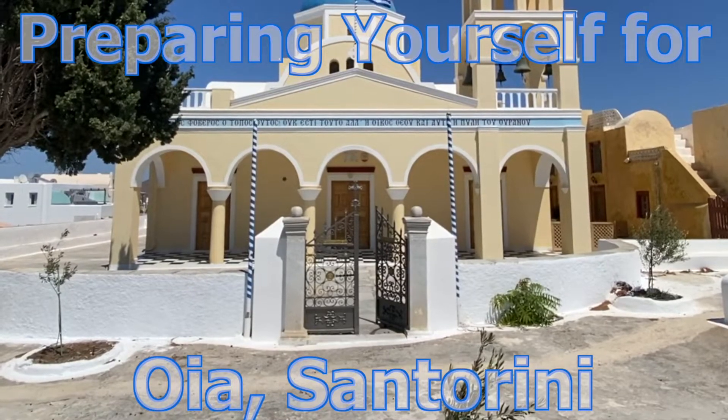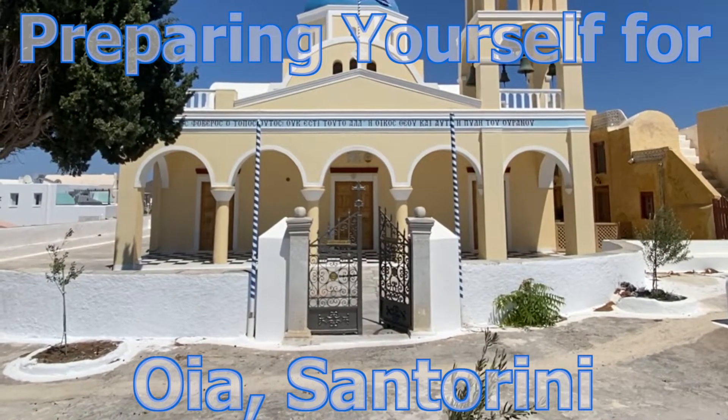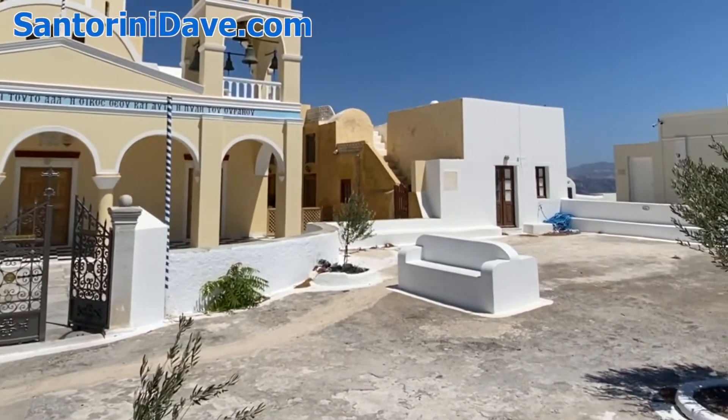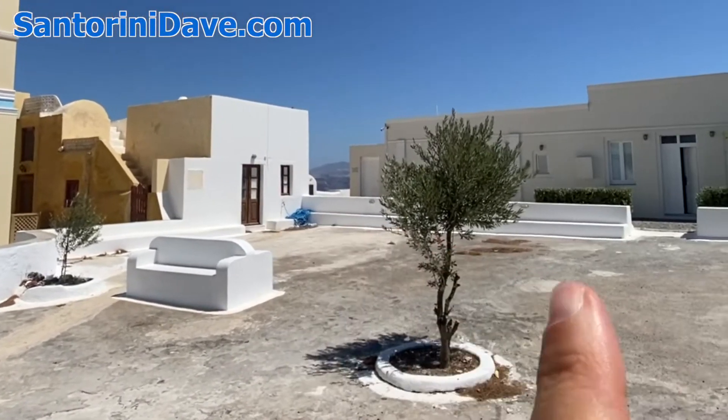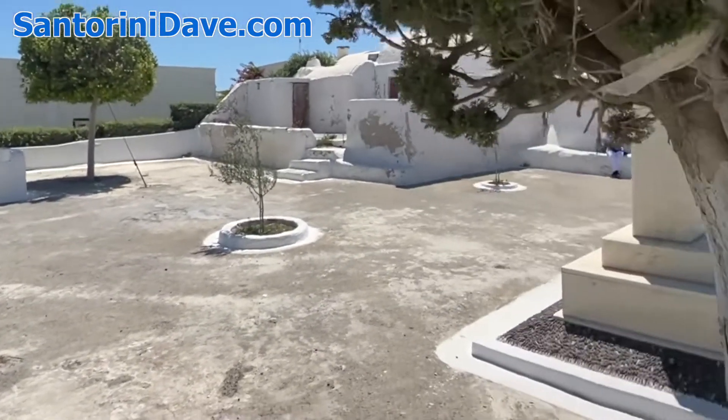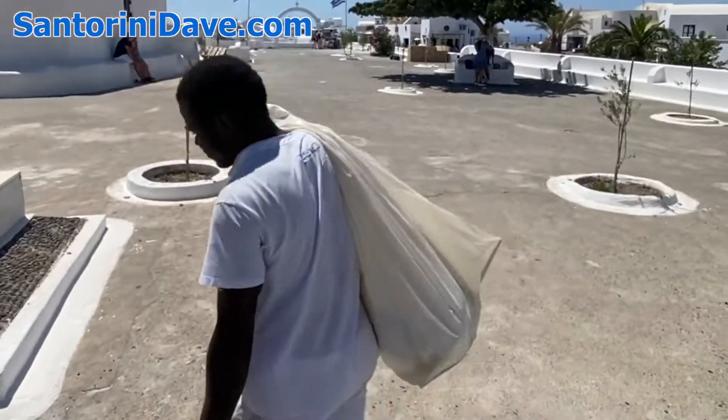This is the beautiful St. George's Church right here at the entrance to Oia, Santorini. Right next door you've got a couple of the finest hotels in all of Santorini — Cartiches and Carnaves Oia. This is a beautiful plaza right in front of the church.